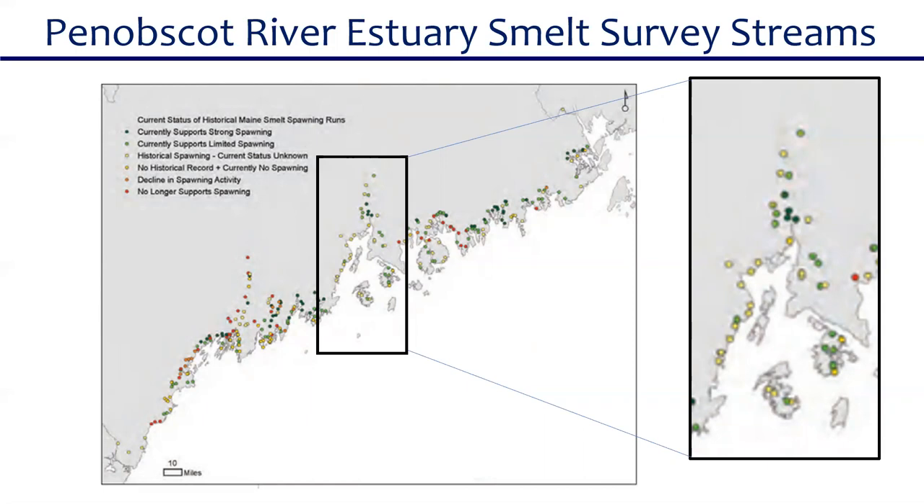We are seeing salmon returns to the Duck Trap River dwindle. What are the options for returning salmon to the Duck Trap River in Lincolnville? To be honest, that's one we talk a lot about. One thing discussed is whether, if runs in the Penobscot get strong enough, the fish will find their way around the corner to the Duck Trap. But I don't really have a good answer to that one right now.